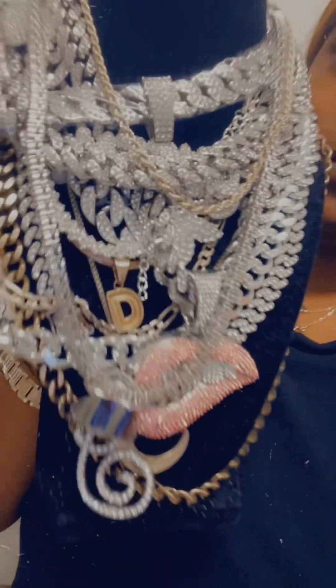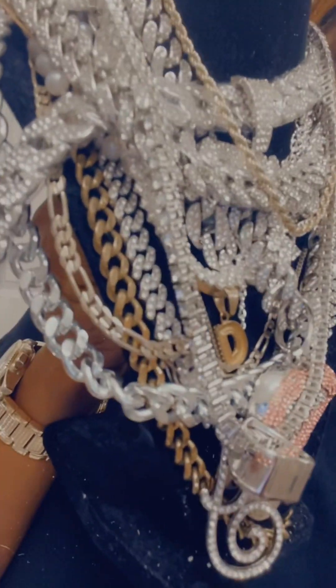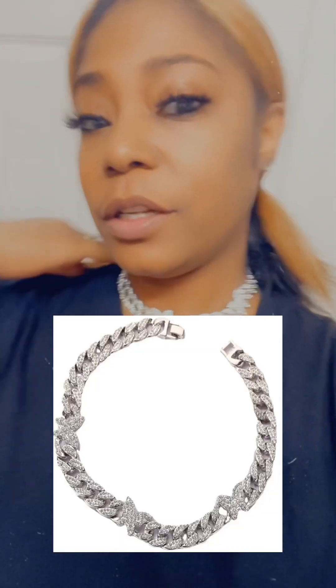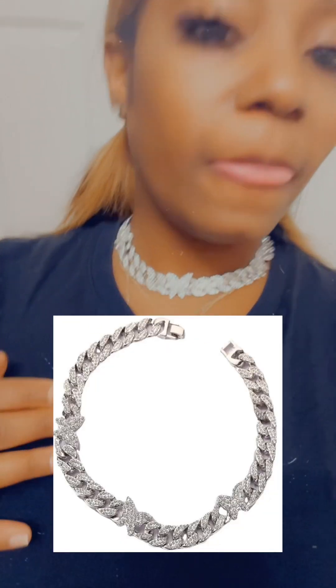Sorry y'all, I need a lint roller for this. But yeah, this is basically most of the stuff. Actually, I had to come try this on for y'all because this right here is super cute — got the little butterflies, it's like a choker. Super cute, I love this one.